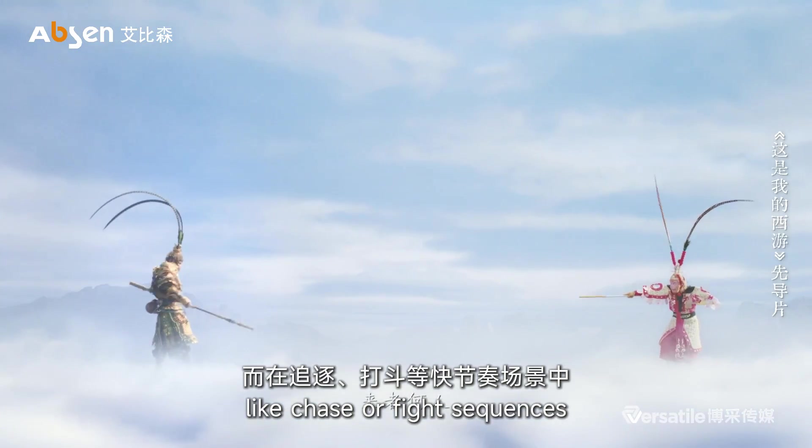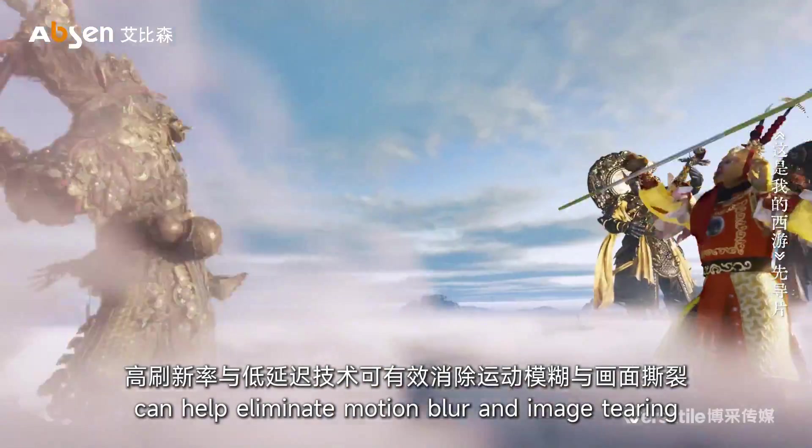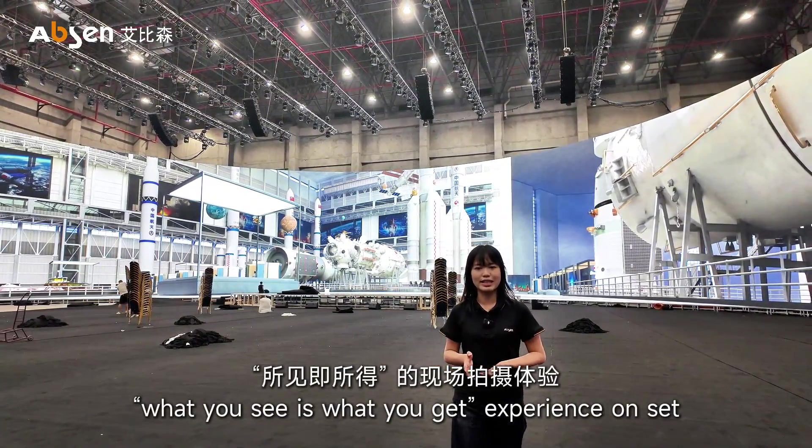When things shift to fast-paced action like chase or fight sequences, high refresh rate and low latency can help eliminate motion blur and image artifacts. All these efforts work together to deliver a true what-you-see-is-what-you-get experience on set.